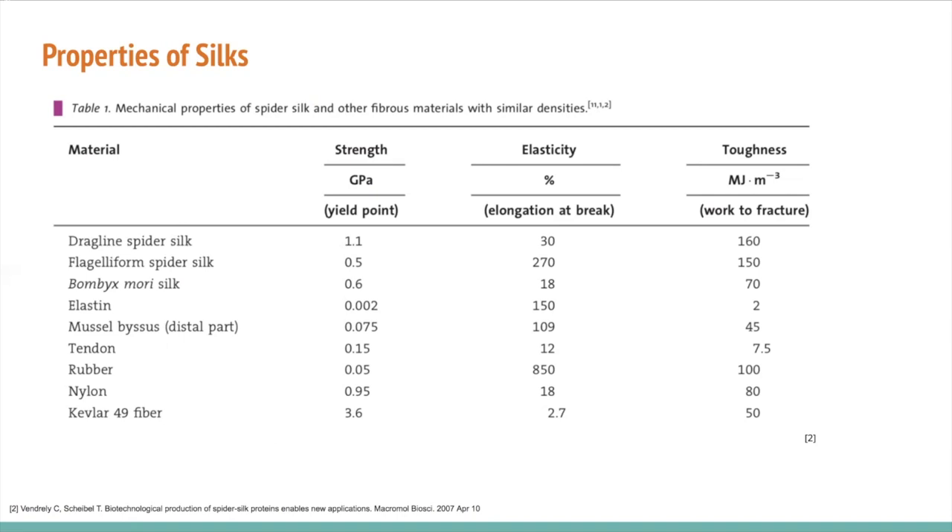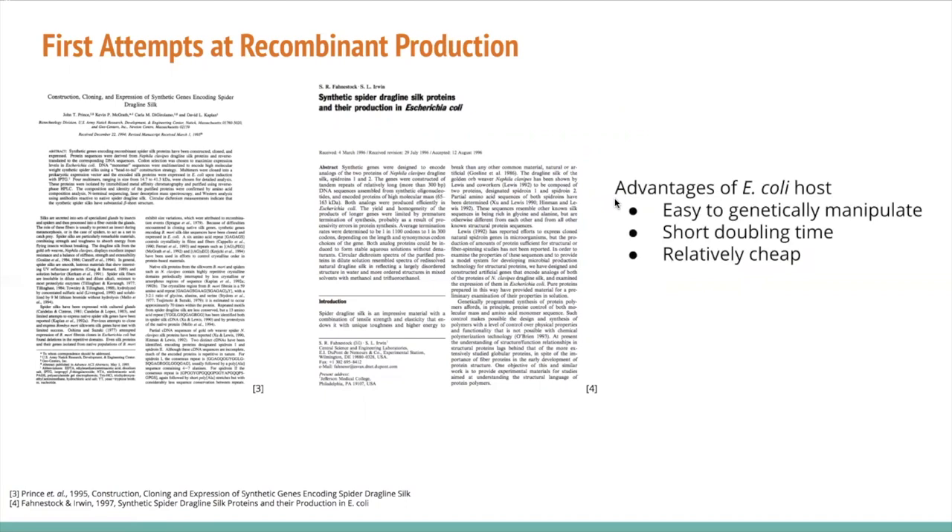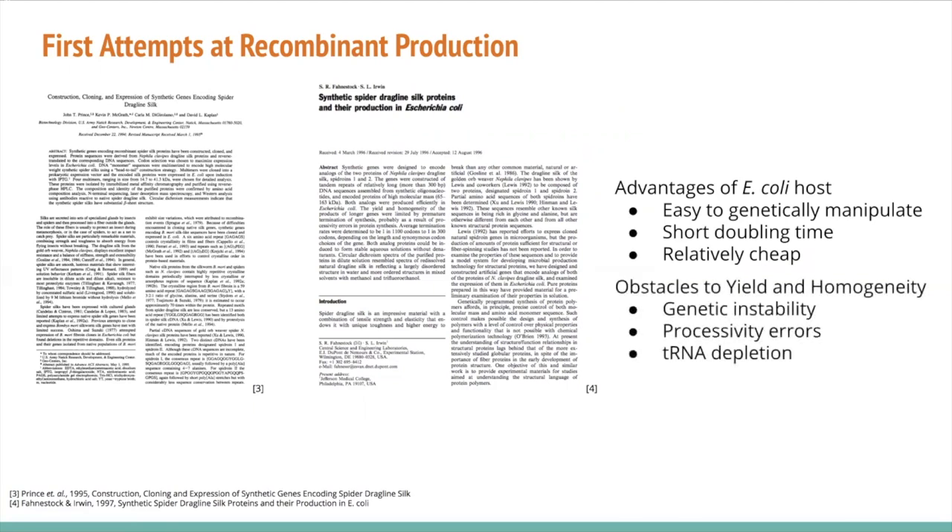While silkworm silk can currently be produced via sericulture, spider silks are not commercially available because spiders are difficult to domesticate and have lower yields. These deficiencies have created a role for synthetic biology in the bioproduction of spider silk. Some of the first successful attempts to express spider silk genes were reported in the late 1990s — Prince and colleagues in 1995 and Fanistock and Erwin in 1997. These researchers expressed synthetic spidroin proteins using E. coli host systems. However, because the gene sequences are so repetitive, this caused problems like genetic instability and premature termination of protein synthesis.